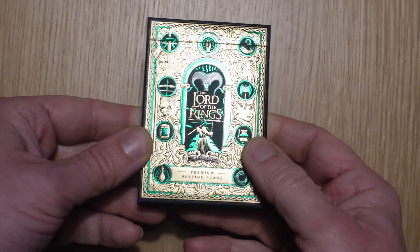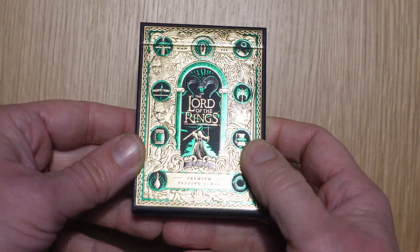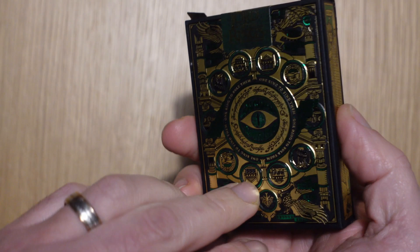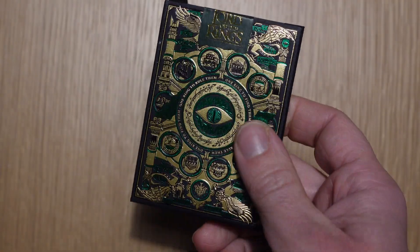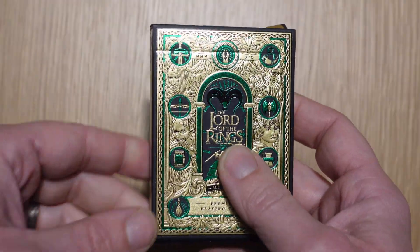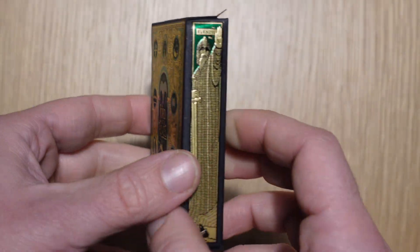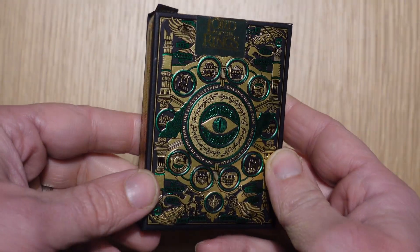Hello and welcome. Today we're looking at the latest Theory 11 deck, which is the Lord of the Rings. This deck is based on the movies, not so much the books, so the characters will look a lot more like the movie characters. The other deck available is the Kingswall Project version, which is more based on the books. I backed the gilded edition on Kickstarter, which has some delays, so just waiting for that.